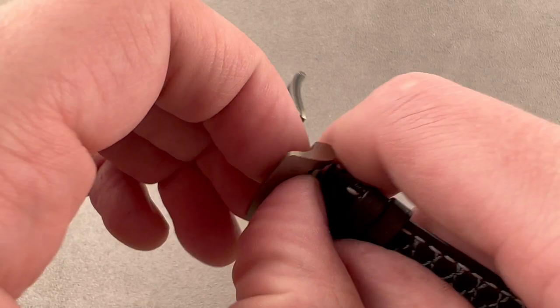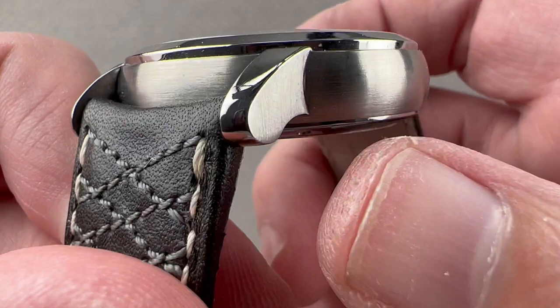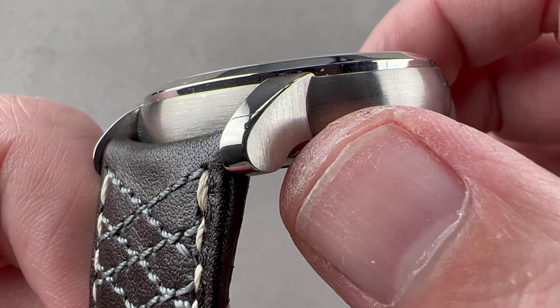We have a combination satin-finished and media-blasted AP single-fold logo style deployant clasp — it is a snap that is friction fit. The case features a combination of polish and satination. The satination on the case band is longitudinal and vertical on the lug flanks. The lugs have a teardrop profile when viewed from the side, and were actually made separately from the case, inserted into slots, then welded.